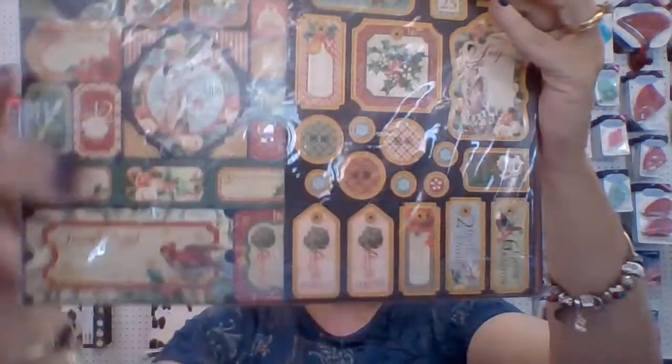And last but definitely not least, is the 12 Days of Christmas Collector Set. I haven't opened one, but you can see on here all the different pages. I'll flip it over and give you a look at the back.